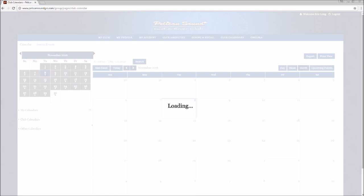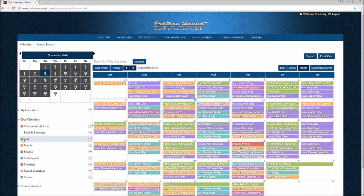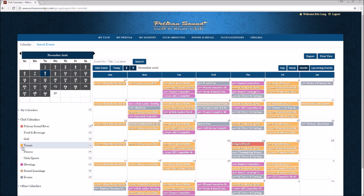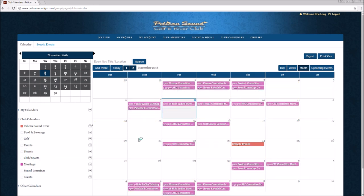In Club Calendars, all events are going to be listed depending on the category of the event. If you'd like to filter the events that you'd like to see, all you have to do is unclick some of the buttons. For instance, if I'd like to see meetings only, I'll uncheck all the other buttons and it will show me only the meetings that we have scheduled at Pelican Sound.